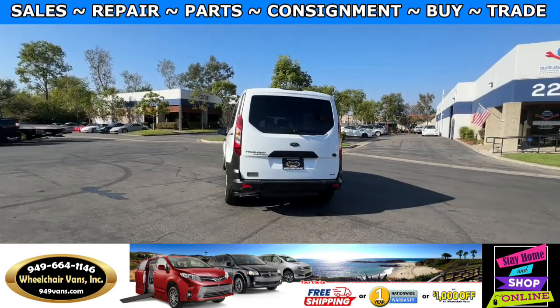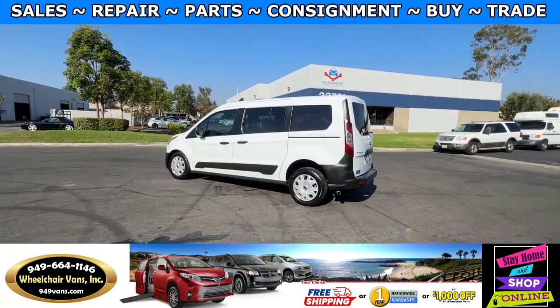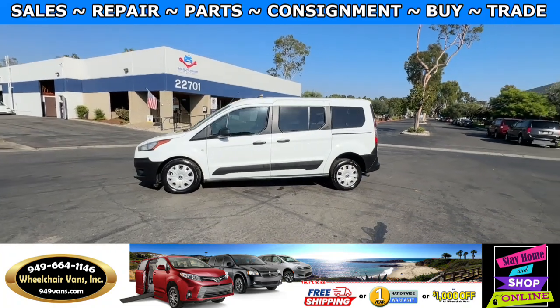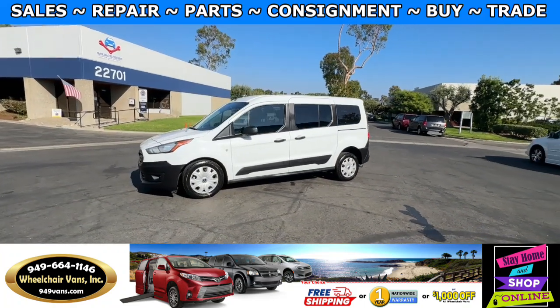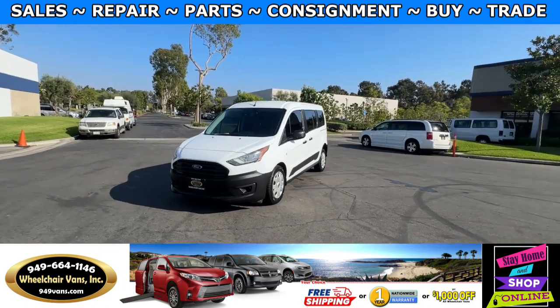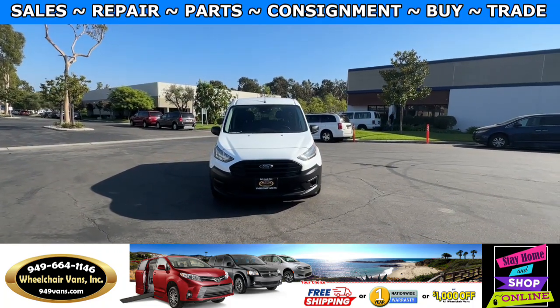We also offer financing on all types of credit — we can do personal or business loans. On top of that, we do have a promotion for free nationwide shipping, but if you decide to pick up at our location, we can offer you one thousand dollars off or a free one-year warranty.